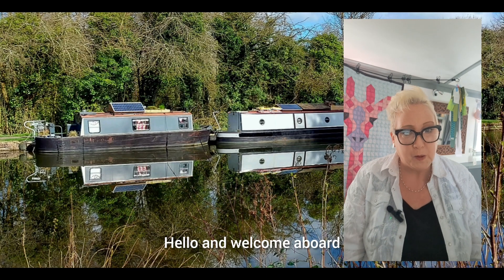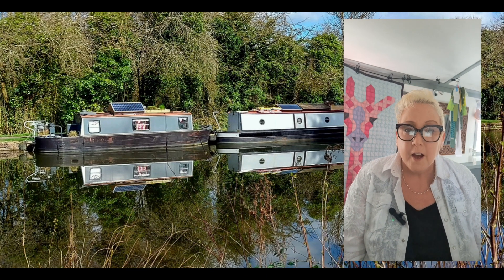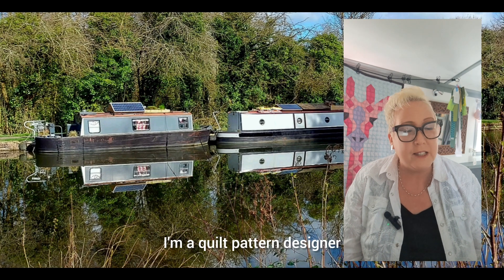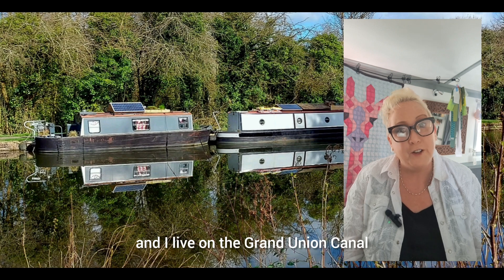Hello and welcome aboard. My name is Tracy Perks. I'm the heart and hands behind Rope and Anchor Trading Co. I'm a quilt pattern designer and I live on the Grand Union Canal.